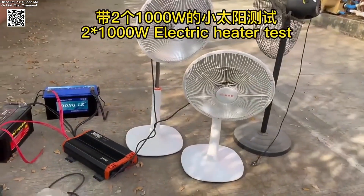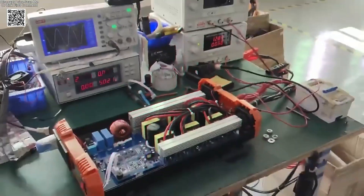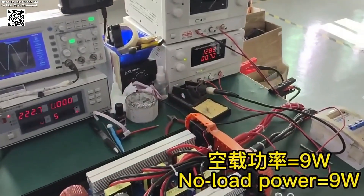Equipped with a smart LCD screen, you get real-time info at a glance — voltage, output, temperature, and more. You can even connect an external controller for added convenience.